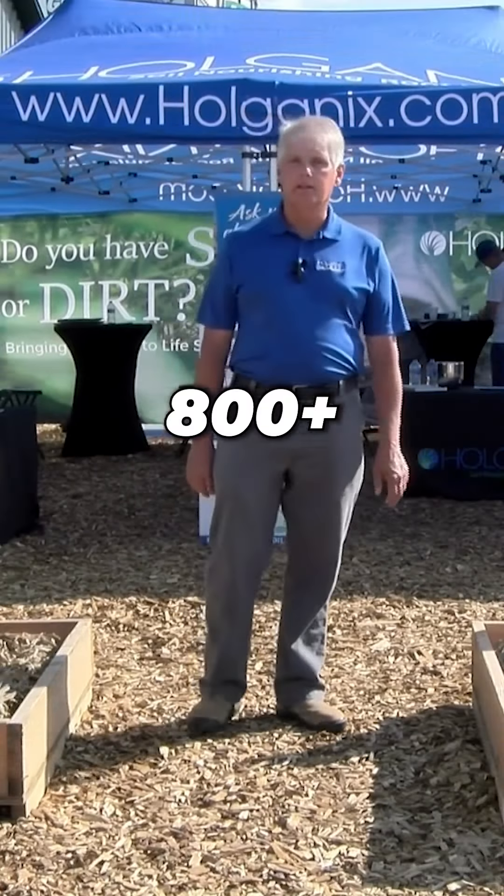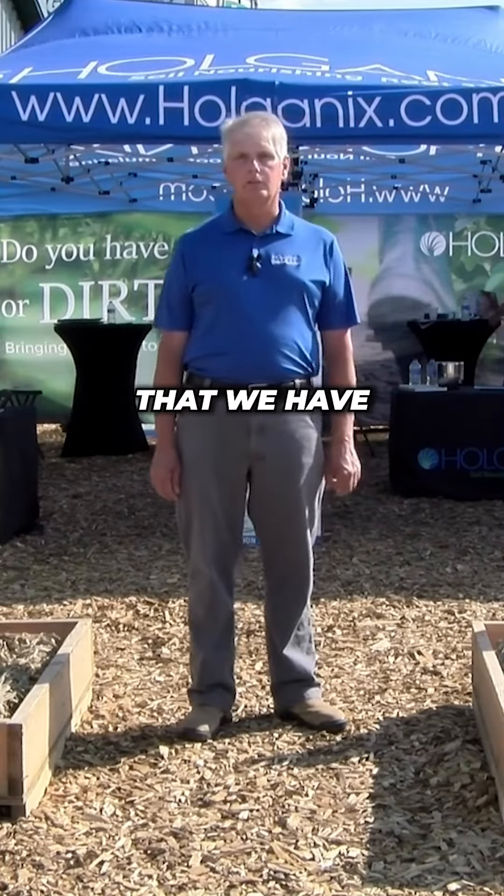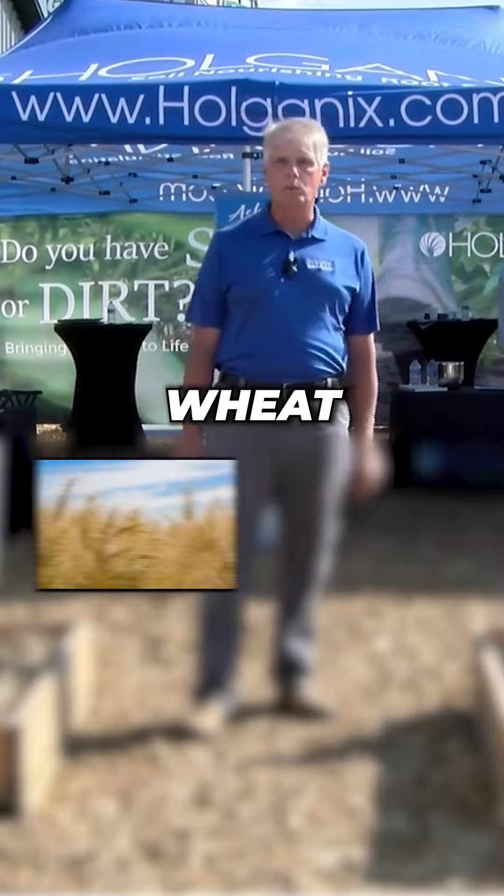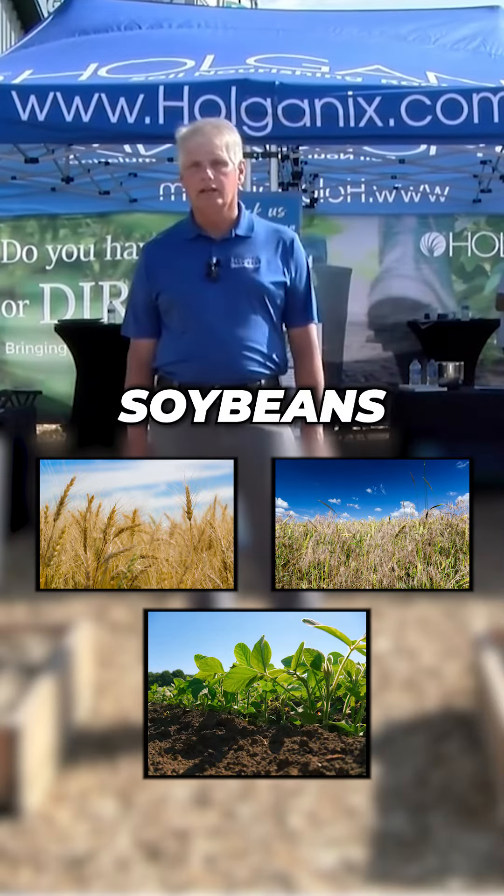I'm here today to talk about Breakdown 800, our product that we have for a breakdown of nutrients in high-residue crops like wheat, cereal rye, and soybeans.